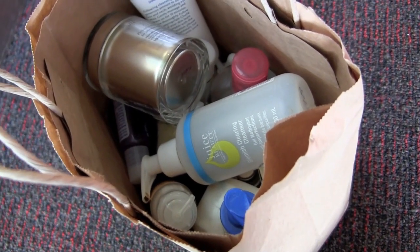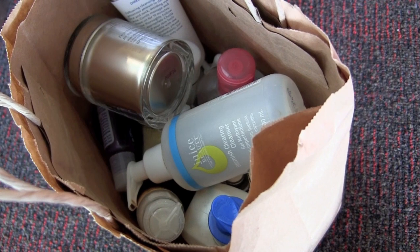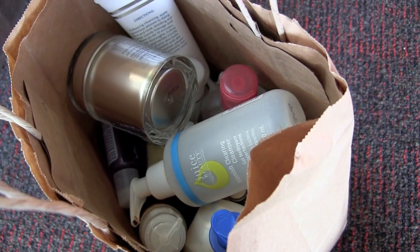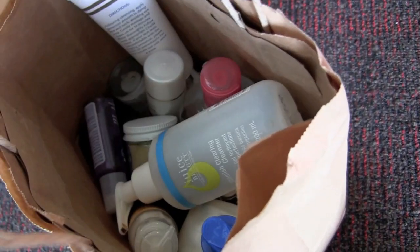One big huge empty this month is my freaking apartment — we moved out. This is it, guys. We're going to freaking San Francisco! So let me talk you through products that didn't make the cut of the move — either it wasn't worth it to move them, or I used them up. Let's do it.